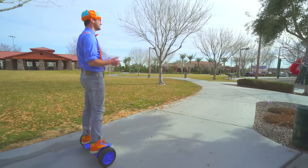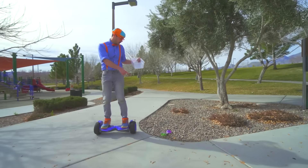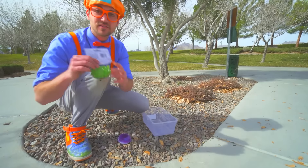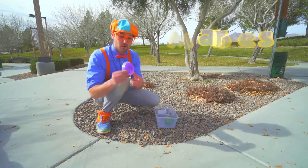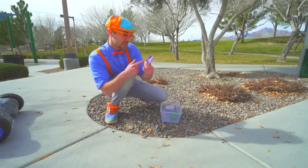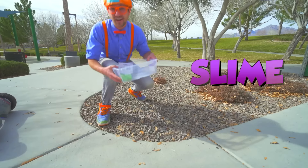What a beautiful day it is! I am so excited to find what items we find! We have some marbles! I wonder if these will either sink or float. And some shiny glittery goo — slime! That is going to be cool! Alright, let's go!